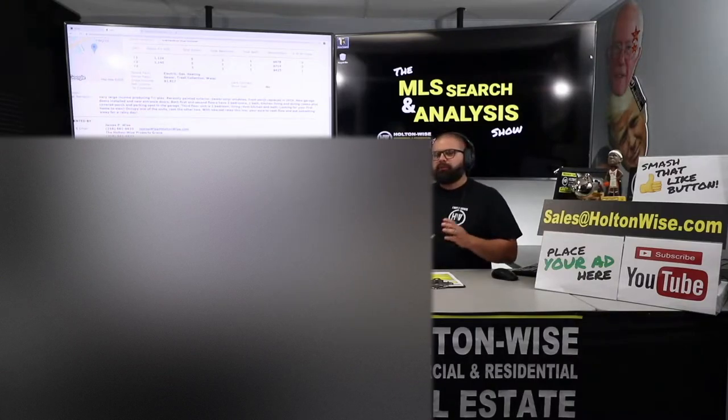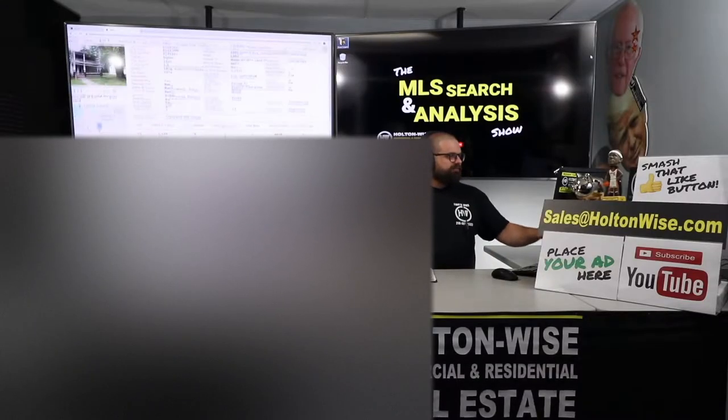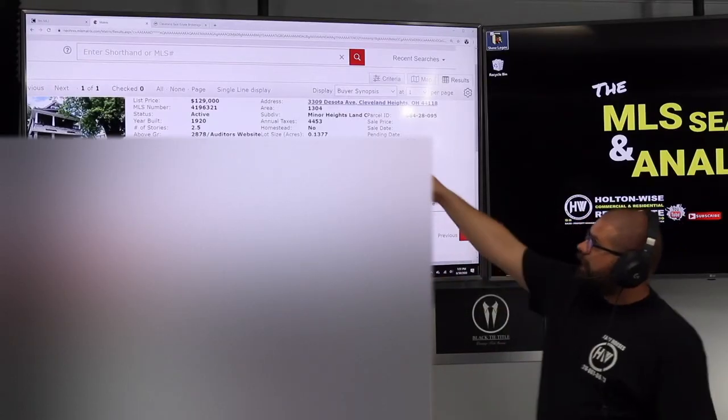It wouldn't make sense for people trying to live in one of the units to buy this, because we've got three tenants. Rents are coming in hot — $678, $714, and $425 — bringing in over $21,000 a year. They listed this about a week ago — been on the market seven days. They listed it at $129,000.